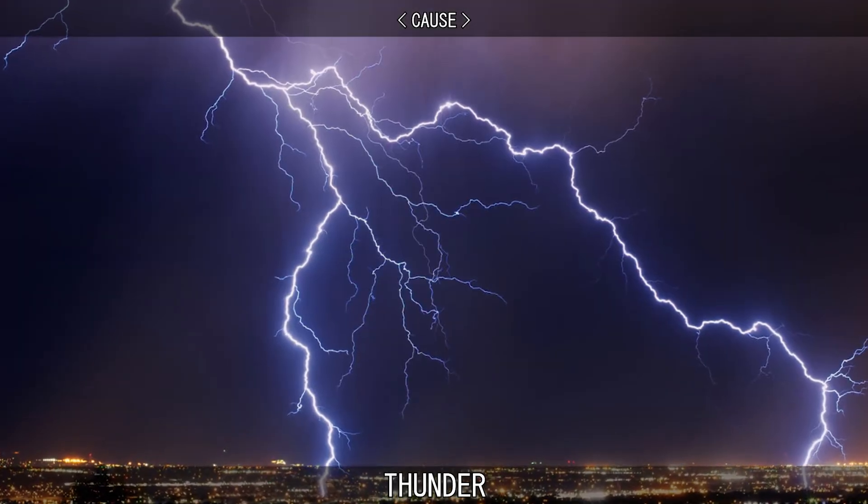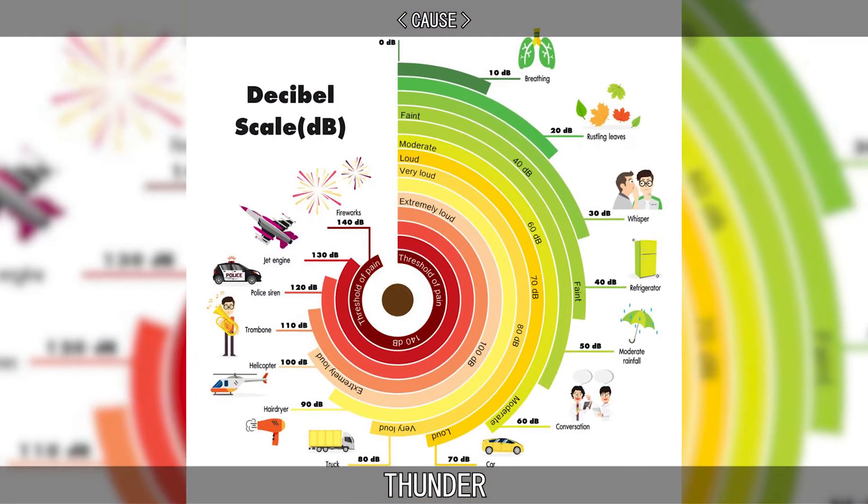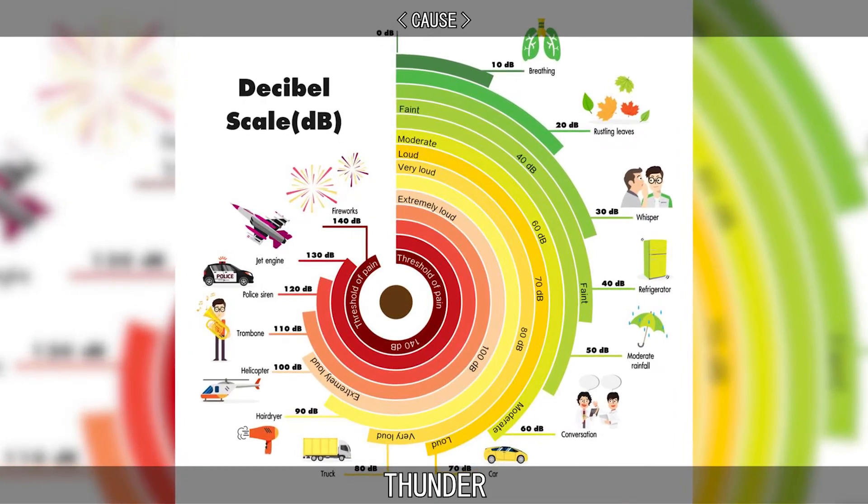In close proximity to the source, the sound pressure level of thunder is usually between 165 and 180 decibels, but can exceed 200 decibels in some cases.